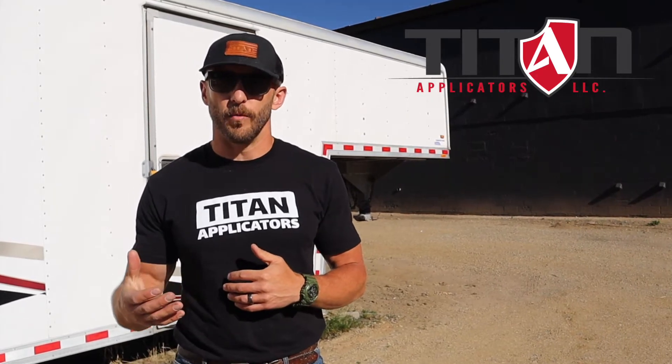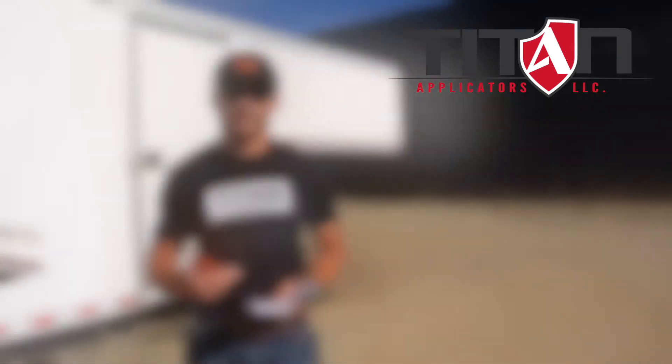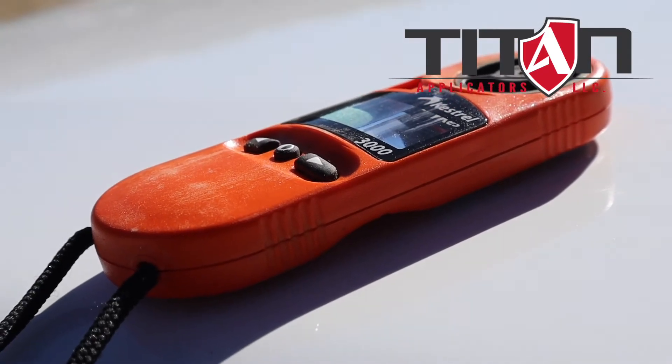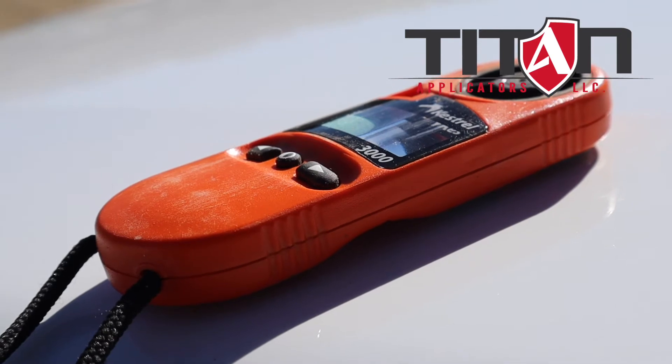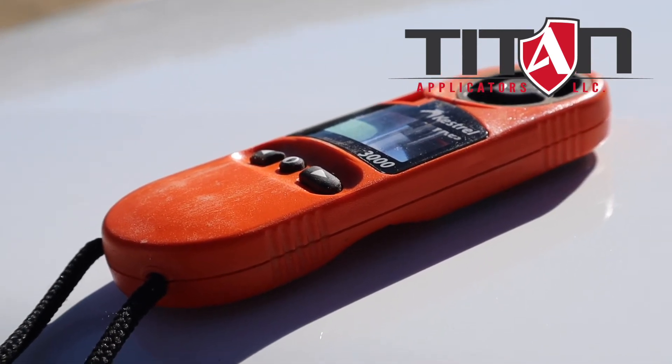That's why we require our crews to always have one of these bad boys on hand. It is a pocket weather meter, and it allows us to record the ambient conditions in real time at the spot where we're actually applying the product.